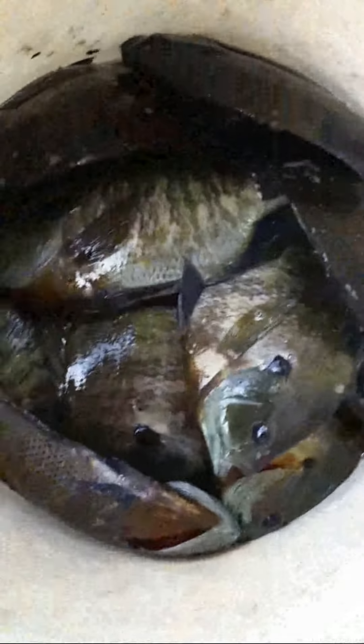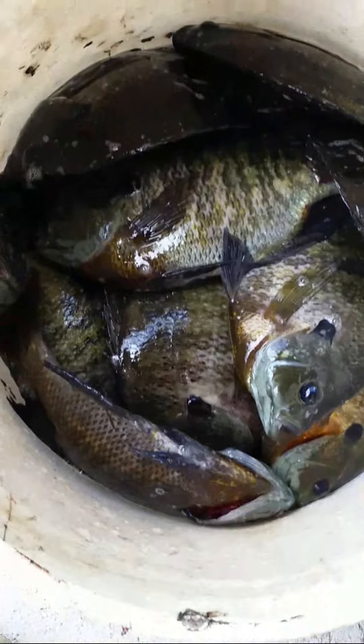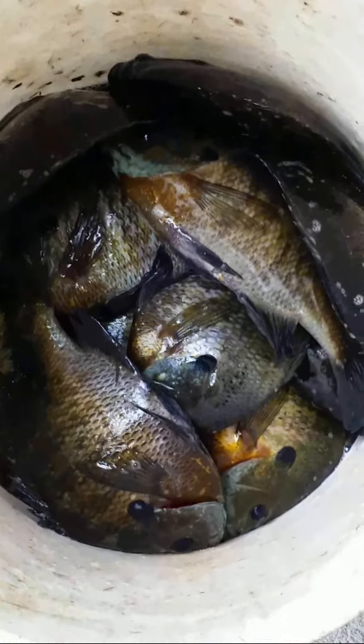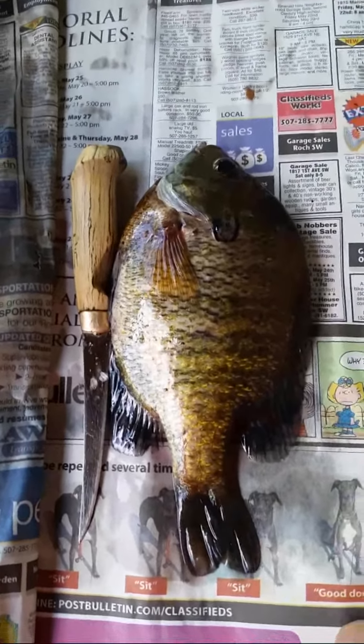So here we went out fly fishing this morning. You can see these are all males — or at least all the females. Nice batch of fish; maybe we kept 14 of them, which is plenty for a good sized meal for multiple people. An idea of the size of the males that we were keeping today — they're just a little longer than that fly knife is.